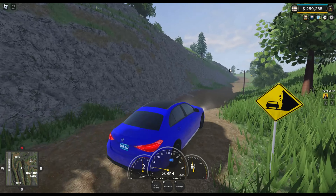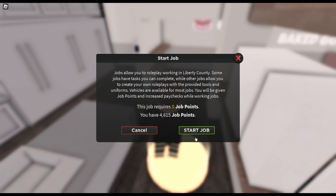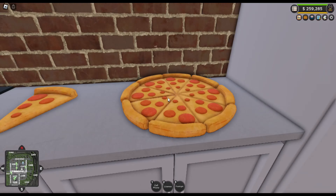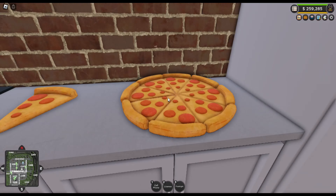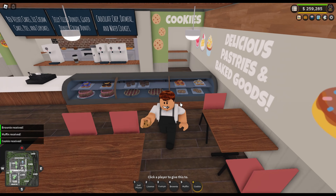Next up is Springfield. People have noticed the fire station and bakery — there are a few things in the bakery. Here we are at the bakery; running in you can see all this food here. You can get a brownie, a muffin, and a cookie.